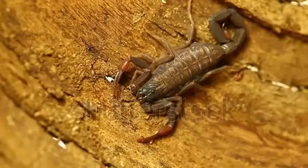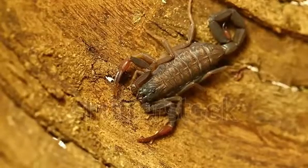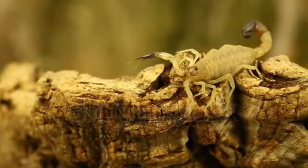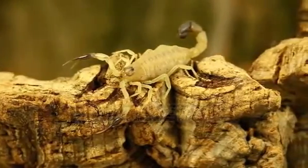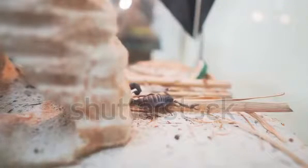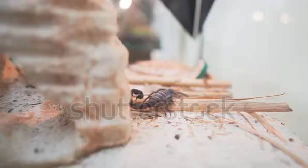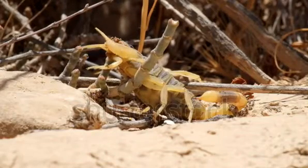What attracts scorpions to your house? Water and moisture are key factors. Look around the outside of your home — standing water or a leaking hose next to the house can be inviting to scorpions. Inside your house, bathrooms, kitchens, and laundry rooms are common water sources. Leaking pipes are the usual culprits, but even damp spaces like basements are enticing.